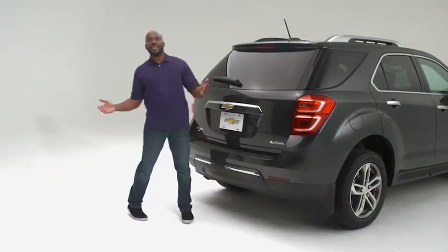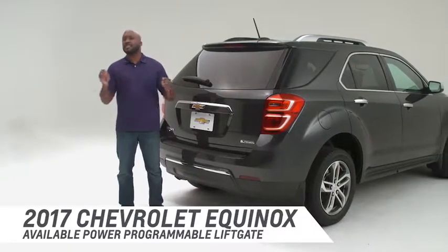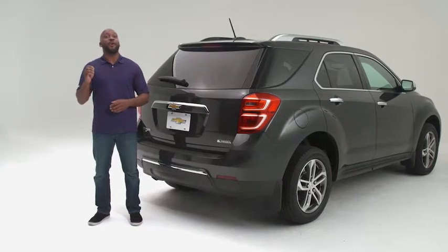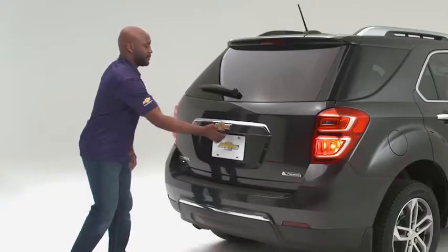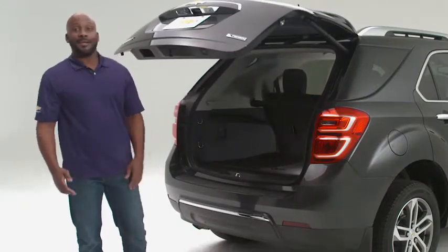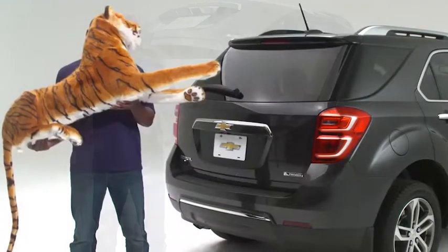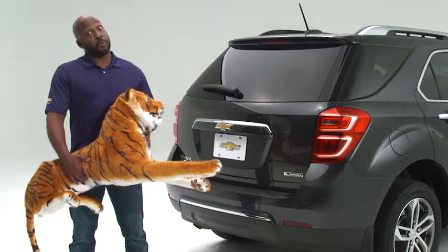The 2017 Chevrolet Equinox has an available power programmable liftgate that lets you set the liftgate height, which comes in handy so it won't hit that overhead garage door. That's really smart, but if your hands are full, it may be a challenge to retrieve your keys to open the liftgate.